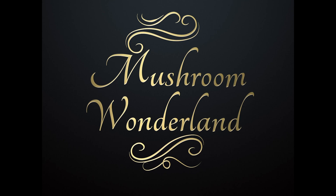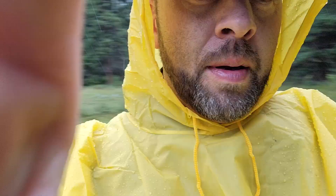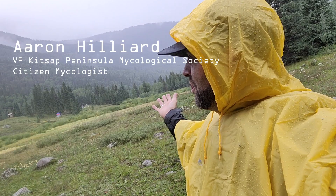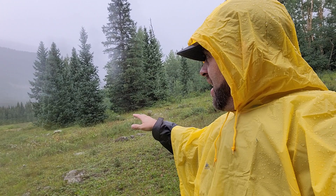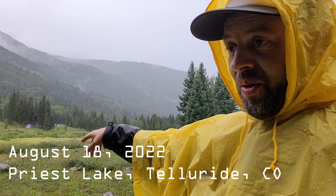Welcome to Mushroom Wonderland. My name is Aaron Hilliard from Mushroom Wonderland. We're in this beautiful mountain meadow in this valley at Priest Lake up near Telluride, Colorado. And it's pouring rain — that's us with the red tent right there. We're going to go for a mushroom foray out here and just have a look at how much fungal diversity there is growing in the mountains of Colorado in August. It's mind-blowing, especially if you're from the PNW. So we're heading out into the forest to check out mushrooms.